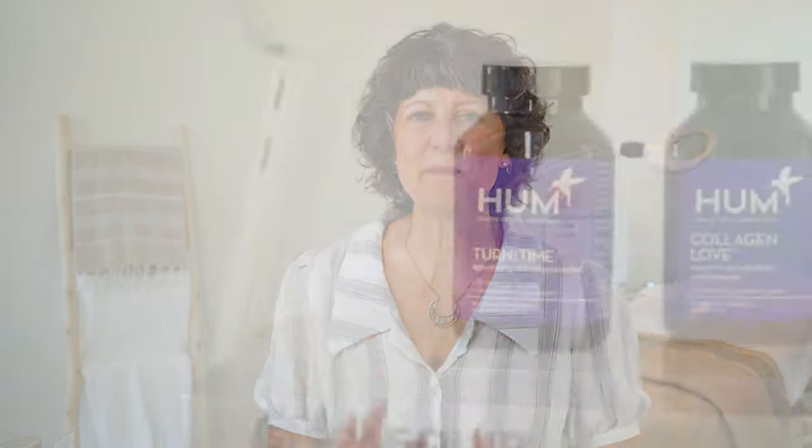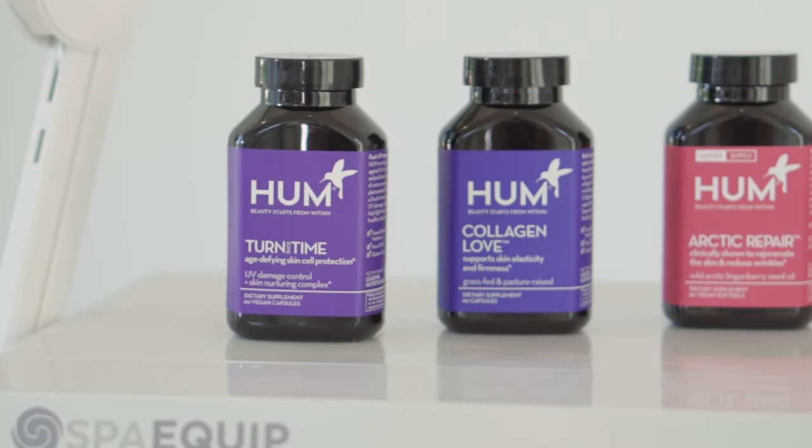Another collection of supplements I love is from HUM Nutrition — a brand new to our website this year. Before bringing it in, I was skeptical: it looked too trendy, too colorful, too pretty. But after trying these for several months, I'm sold. The pretty packaging is not frou-frou at all — they really do get results.